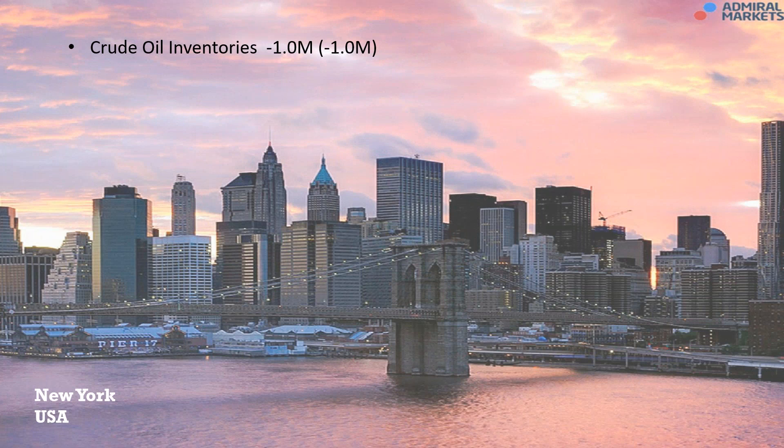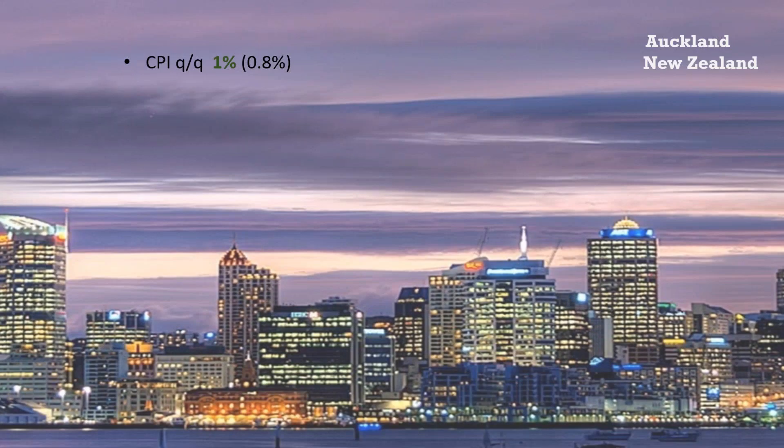In the US overnight, oil inventories came in at minus 1 million barrels. While stocks are down, we did see a rise in the gasoline inventories. Overall the CAD, which is the currency most affected by oil, weakened as we saw the USD/CAD jump a hundred pips overnight.